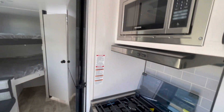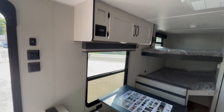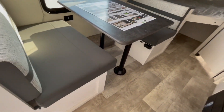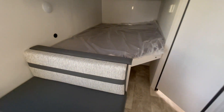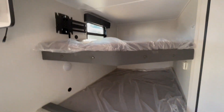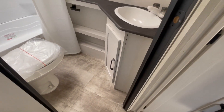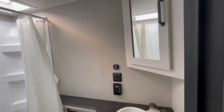This has an 11 cubic foot 12 volt refrigerator, AM/FM iPod stereo system with Bluetooth connectivity. The bathroom features a small vanity with sink and mirror, motion detecting light in the bathroom, and a tub.